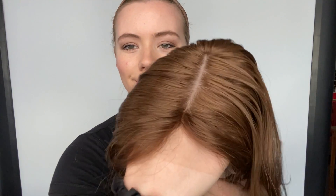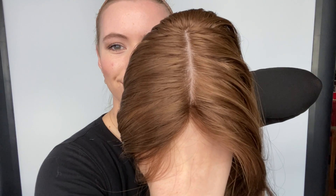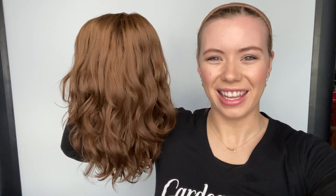And then I'll show you the hairline up close again. All right, we're going to leave a link to this exact wig below. Thank you!